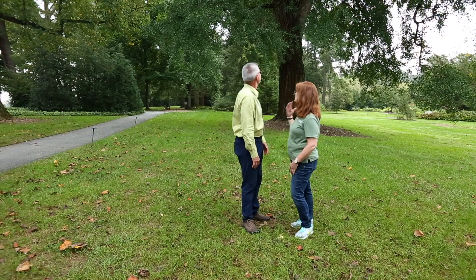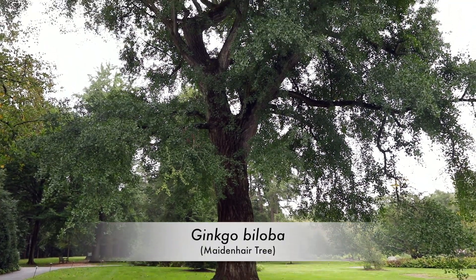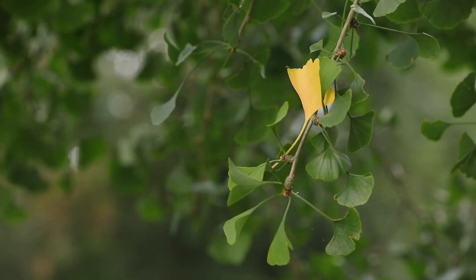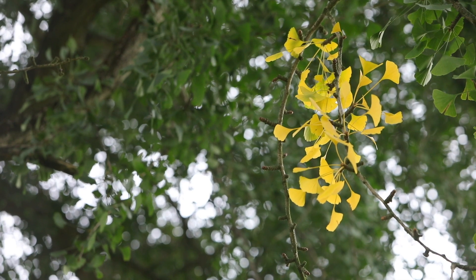We are in Pierce's Woods at the base of one of my favorite trees on the property. This is the ginkgo biloba, or maidenhair tree. It's a gymnosperm, and gymnosperms are woody plants. What makes it a woody plant? It's a woody plant because of secondary growth and has additional layers of xylem and phloem — the vascular system — as well as the presence of lignin.